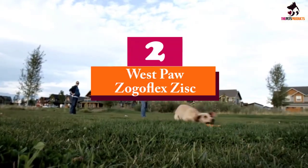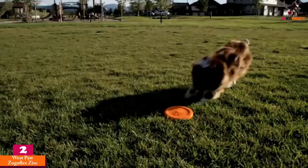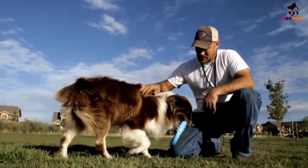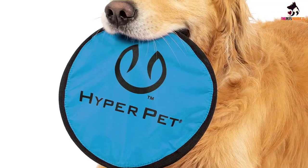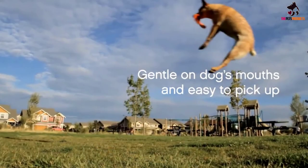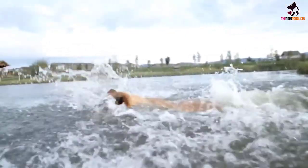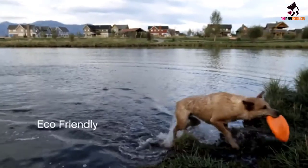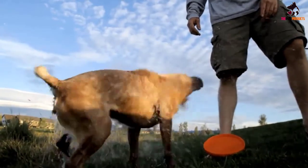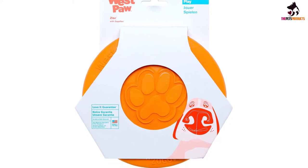At number 2, we have the Westpaw Zogoflex Zisk. Regardless of how companies label their products as very durable, in the jaws of a very powerful chewer nothing is really indestructible. Take for instance Westpaw's Zogoflex Zisk Tough Flying Disc — it is designed to be extra tough, but aggressive chewers can easily tear it apart. This is not to say that it is useless, of course. With BPA-free, non-toxic, and phthalate-free materials forming the core of this doggy frisbee, you can bet that it's going to be safe for your pet to catch with its mouth. It flies elegantly too, so you can count on endless hours of fun for you and your pet.